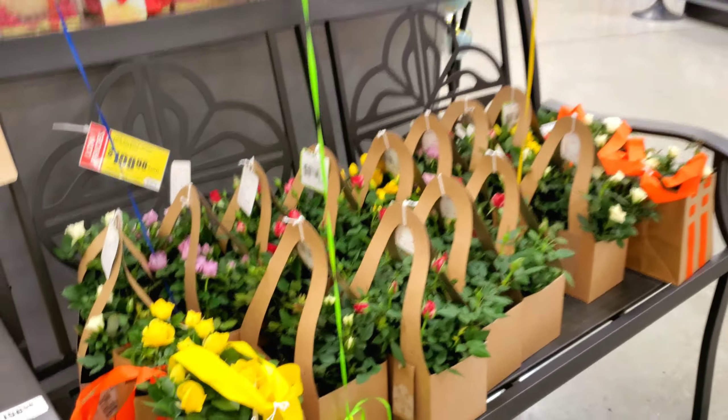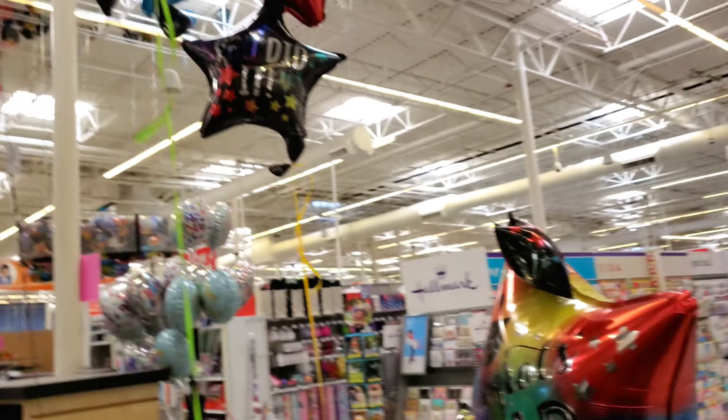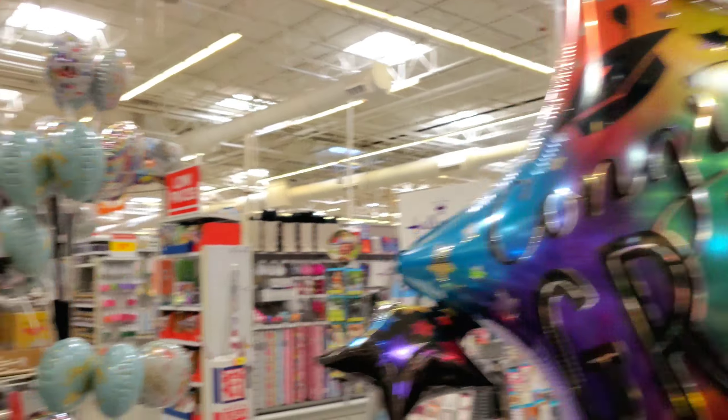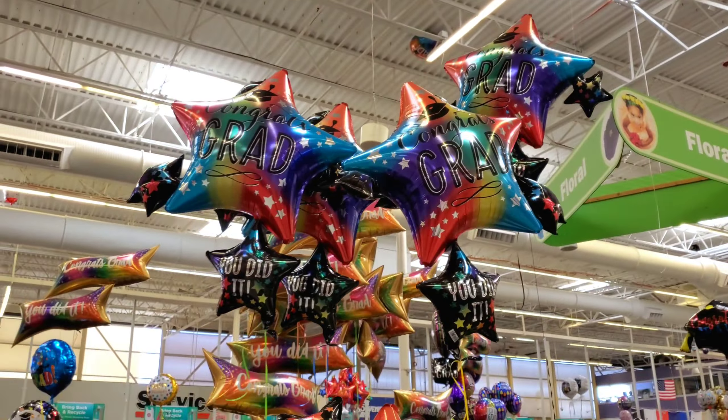Over here they have some really cute small little tiny roses — I love them — and they have this awesome star bouquet, check it out. We're gonna go see some more balloons over there guys, I just saw a whole mess of them, look at that!